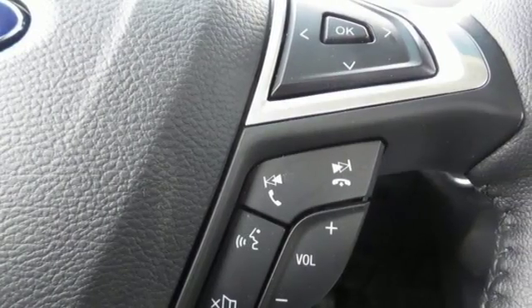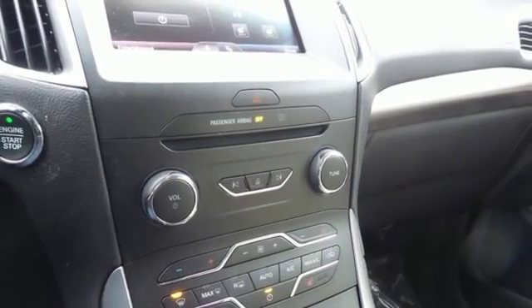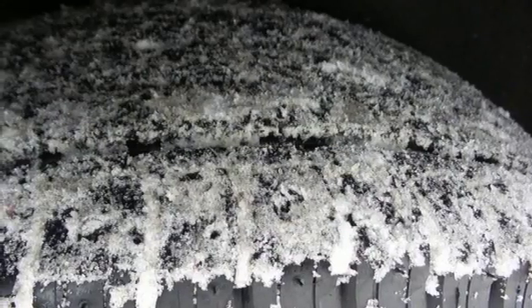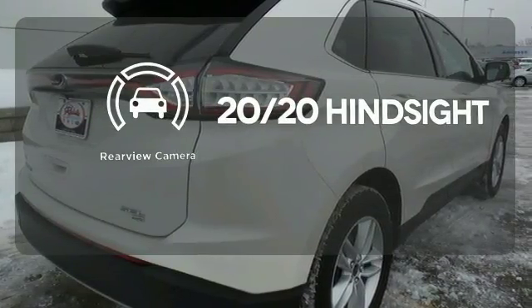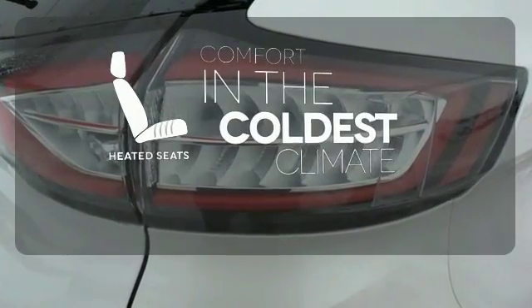The push-button start gets it all going. Drive with the inspired control of its paddle-activated 6-speed SelectShift transmission, all while under the protection of the safety canopy and personal safety systems. Select the perfect temperature with climate control. See objects previously out of sight with a rear-view camera. The heated seats keep you comfortable, no matter how cold it is.